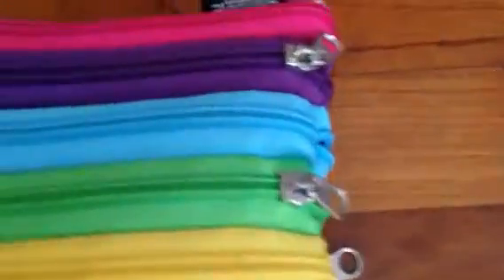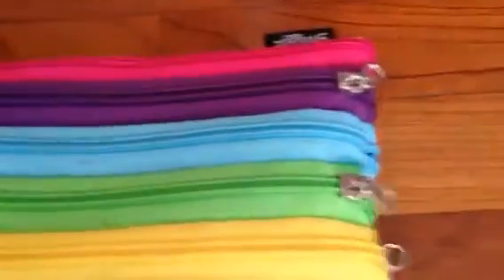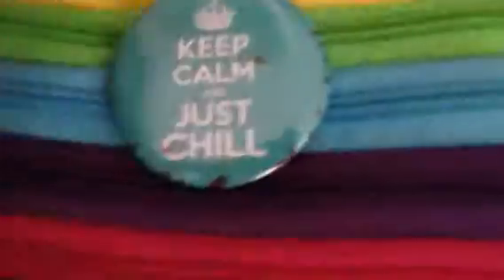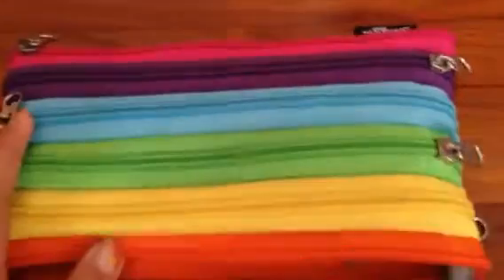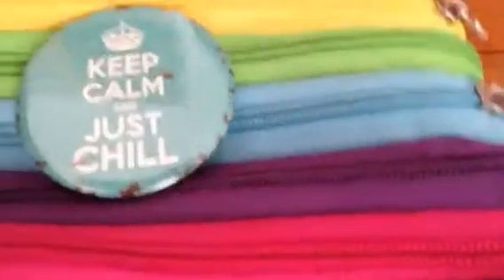The next pencil case is another Smiggle one — I know I have a lot of Smiggle pencil cases, I actually have more than what I'm showing; these are just my favorites. I really like the colors, and it says 'keep calm and just chill' on it. The inside looks like this. I'm using one hand to film while holding the pencil cases, so I can't open them all for you.